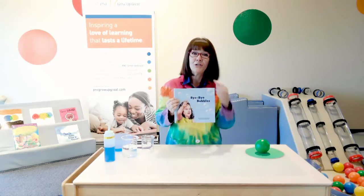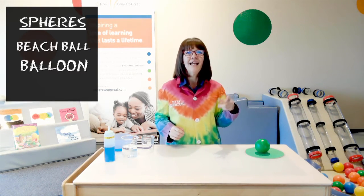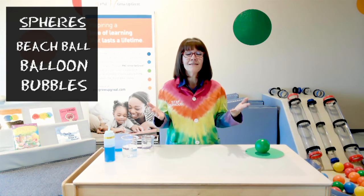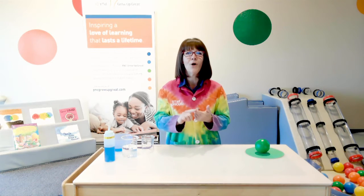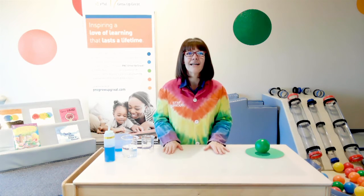So if you were watching closely, you probably saw three different spheres in our story. First there was the beach ball, then there was the balloon, and then there were the bubbles. But what made them spheres? Well, they were round on every side. But they also had the same thing inside — air. What did Sebastian put inside the ball and the balloons and the bubbles? Air. Air pushes out in every direction, and that's what makes it a sphere, or round on all sides.